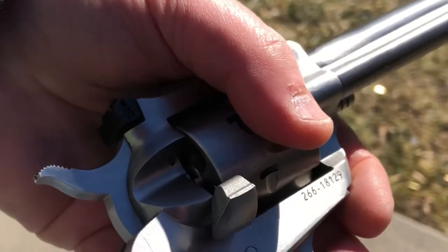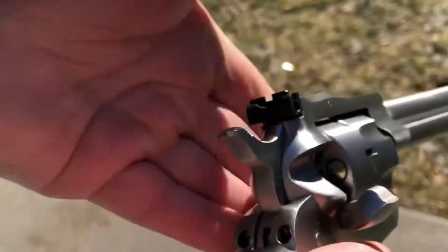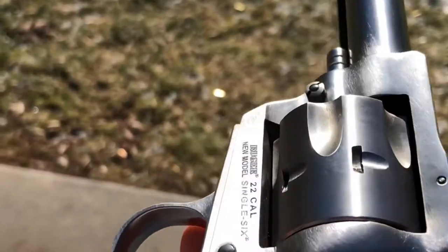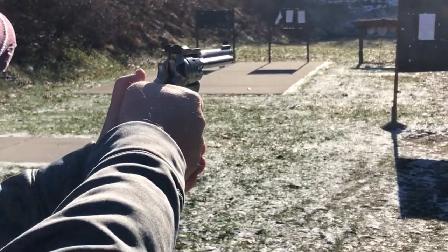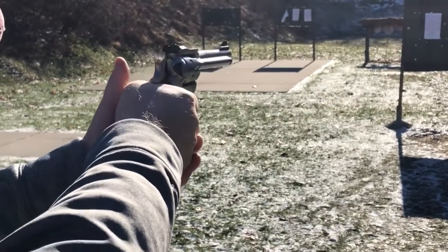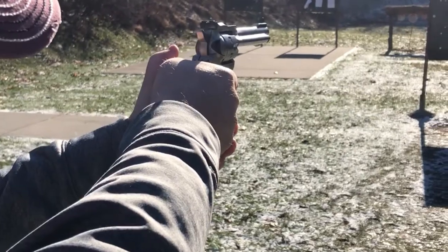It's pretty cold out here today — about 18 degrees, the Friday before deer season 2018. With six rounds loaded in the cylinder and the loading gate closed, we're ready to go. This is a single-action revolver, so one shot at a time. We'll shoot at the upper right corner of the target and see how we do.